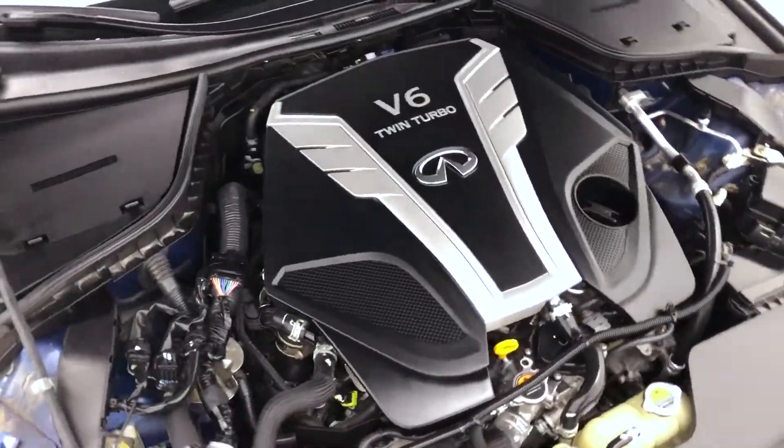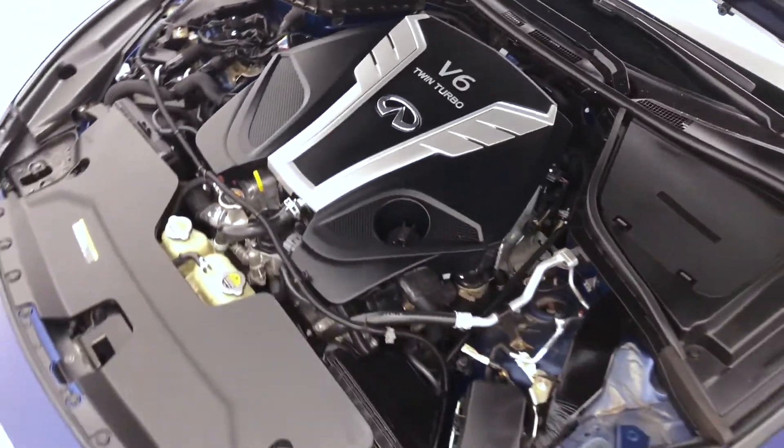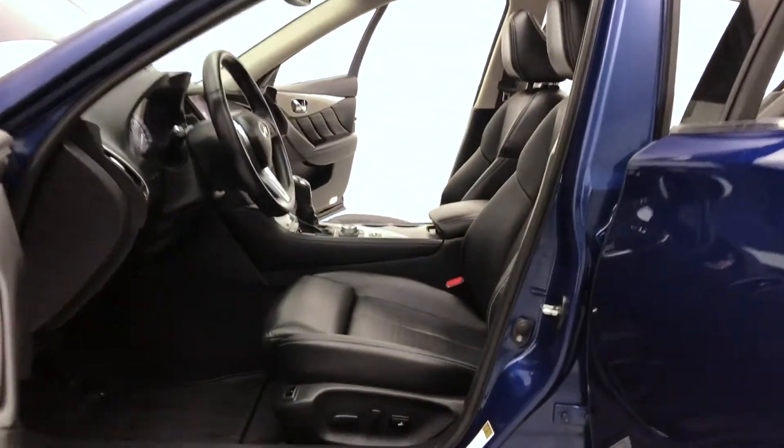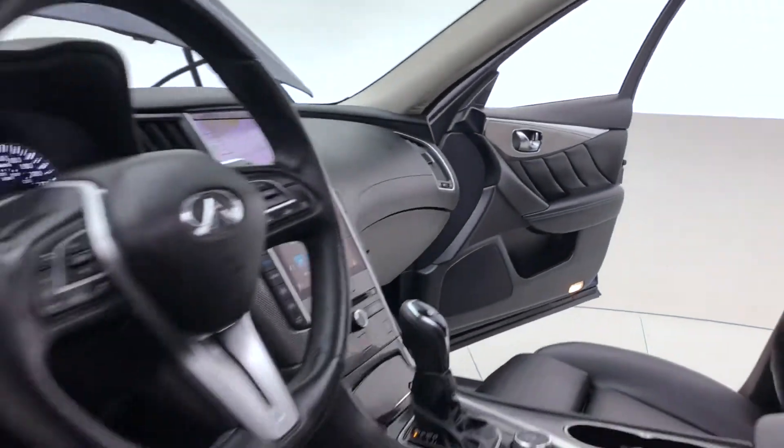Starting off with the engine — that is a three-liter twin-turbo V6 giving you 300 horsepower, 295 foot-pounds of torque, and around 24 miles per gallon combined.